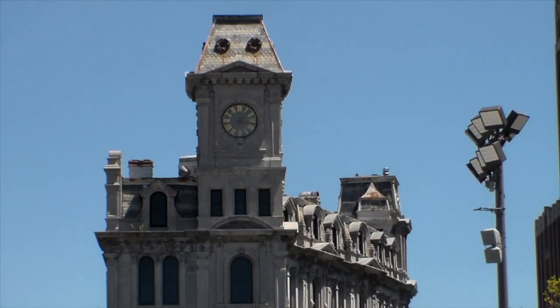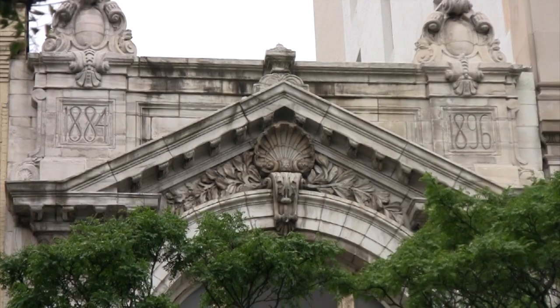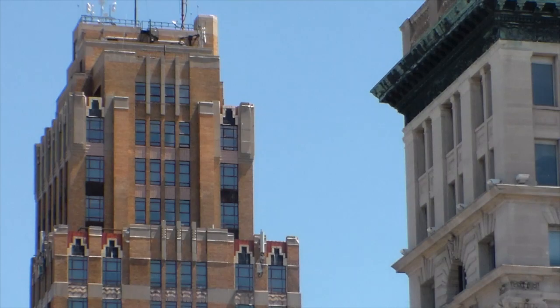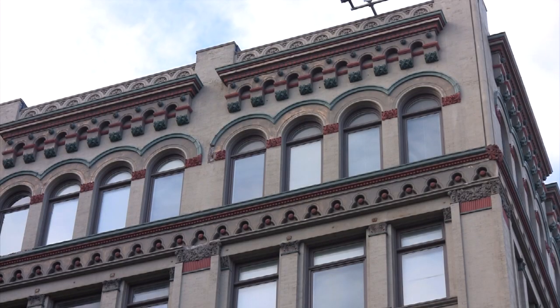Old buildings are very important. Old buildings are the keeper of a community story. And especially here in downtown Syracuse there are so many different examples of buildings that have undergone so much change and so much new life.